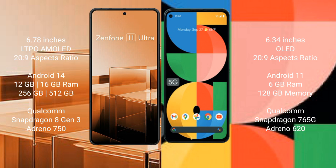Asus Zenfone 11 Ultra runs on the Android 14 operating system. Google Pixel 5a runs on the Android 11 operating system.